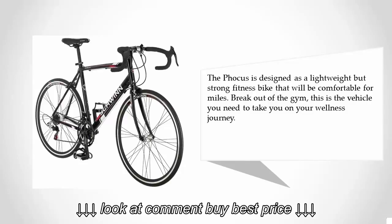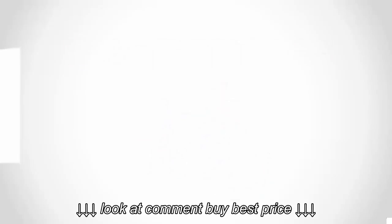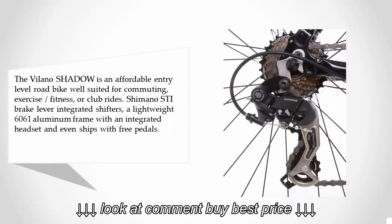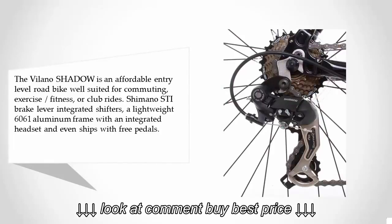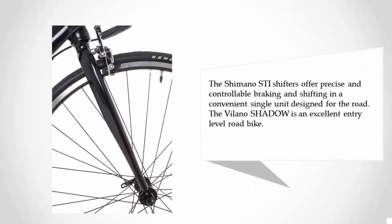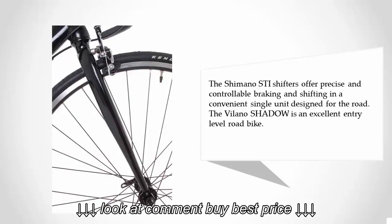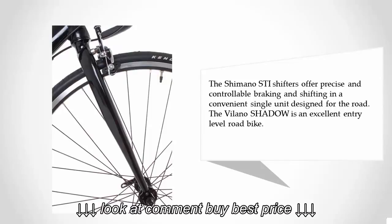At number four, the Villano Shadow is an affordable entry-level road bike well suited for commuting, exercise, fitness, or club rides. It features Shimano STI brake lever integrated shifters, a lightweight 6061 aluminum frame with an integrated headset, and even ships with free pedals. The Shimano STI shifters offer precise and controllable braking and shifting in a convenient single-unit design.